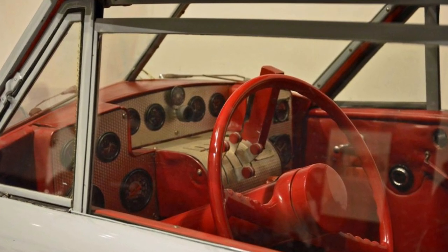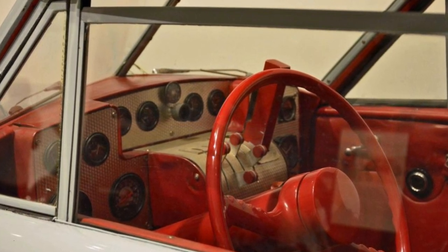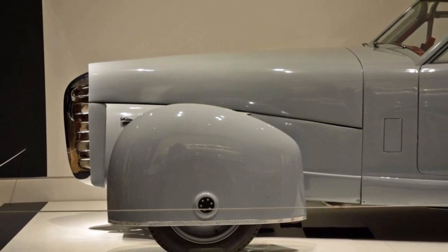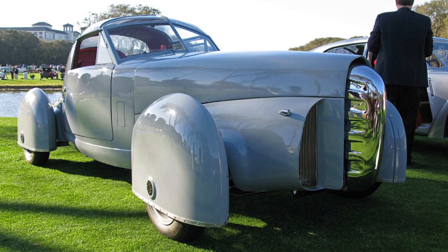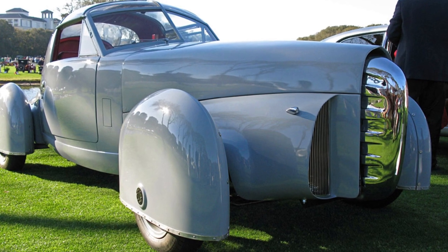The strange-looking wheel covers are supposed to provide protection for the wheels from the wind, reducing drag and increasing speed. The prototype Tasco had an eye-watering cost, escalating to a huge $57,000. This meant that this vehicle never actually made it onto the production line in the end.